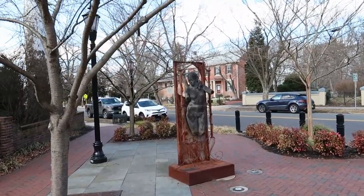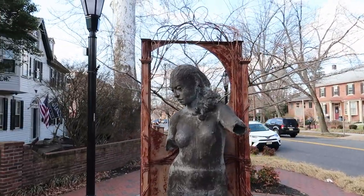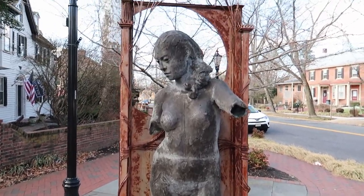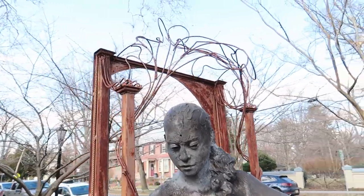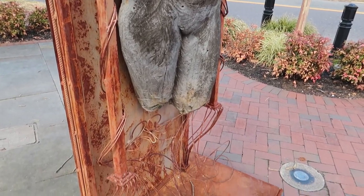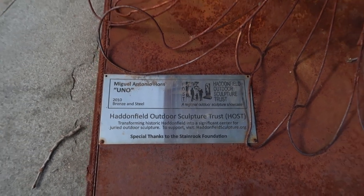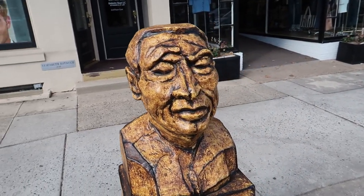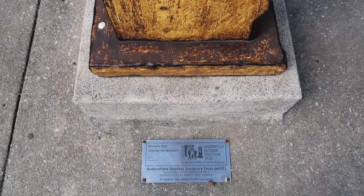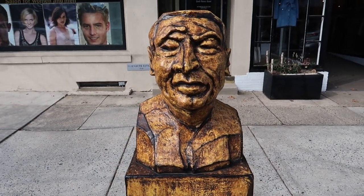Up here we have another statue that's really cool looking - very interesting art style. It's a figure of a woman, and it almost reminds me of Han Solo frozen in carbonite. Just look at that metalwork. And right here we have this bust - I'm not sure who it's supposed to be, but the plaque says Stanley the Witness. I have no idea who that is, but it's pretty cool.